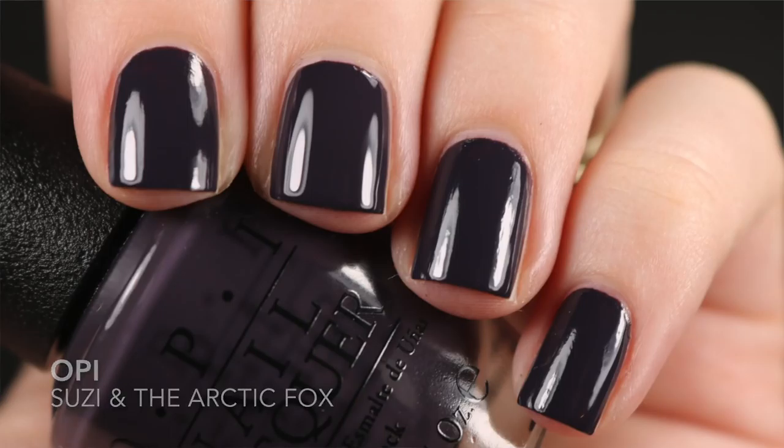My next favorite is also a favorite from previous months, and that is Susie and the Arctic Fox. This is a very, very dark polish. It is very chic though — I do find it to be chic, and it's also very easy to apply for me. This one is opaque in two coats, and it's just a polish that really does scream fall to me. I think it's perfect for the season.